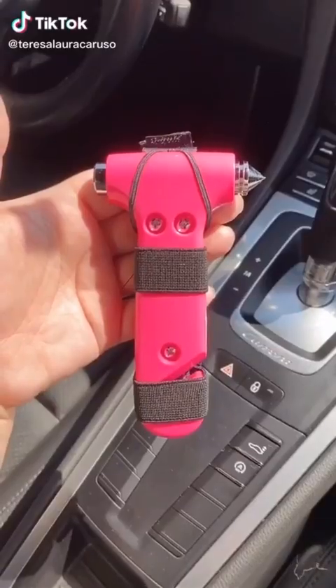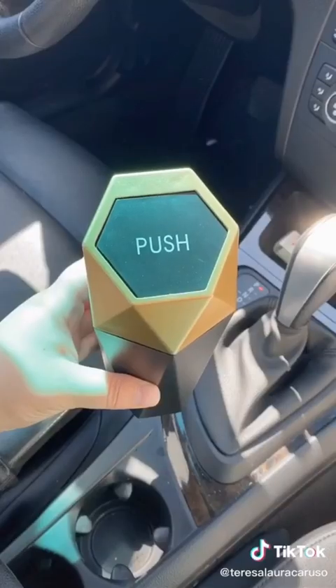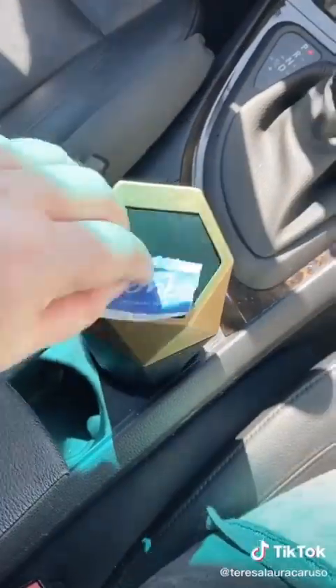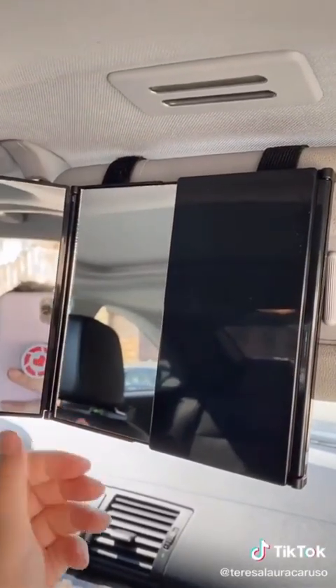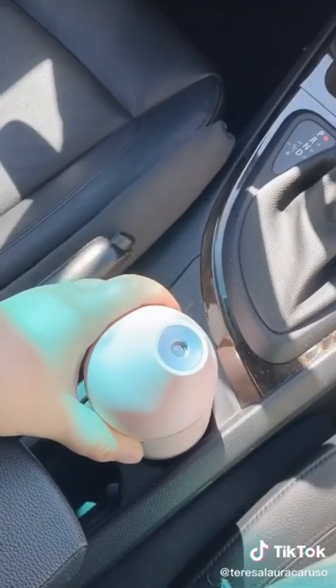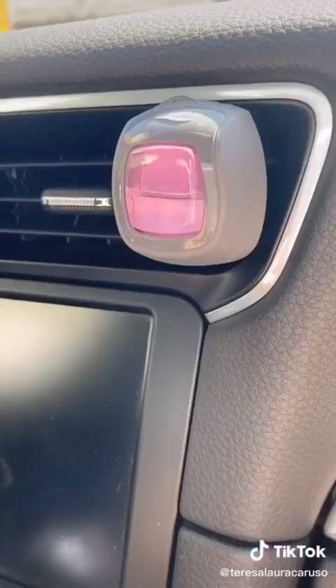First up is this safety tool that attaches to your visor. In case of an emergency, you can use one side to break a window and the other to cut your seatbelt. Next is this mini trash can that fits right into your cup holder — great for small trash like tissues and receipts. This trifold mirror attaches to your visor and is great if you have to get ready in the car a lot. This cute little pink humidifier fits right into your cup holder. And last are these Febreze air fresheners that smell amazing and clip right to your vent.